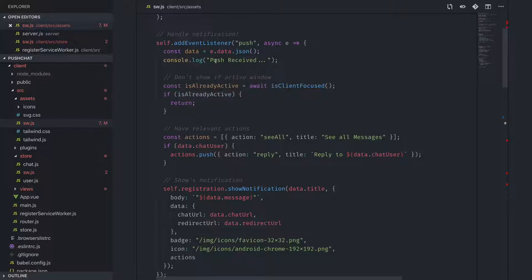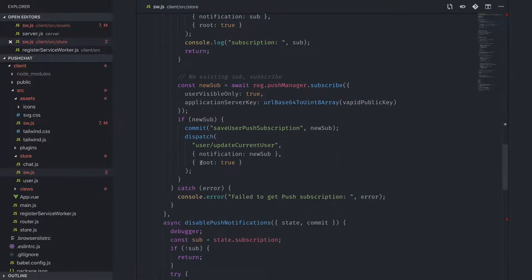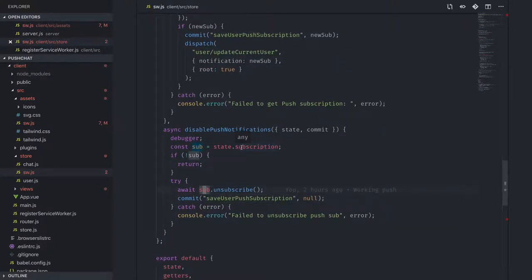To cancel push notifications, at the application level where you enabled them you can also disable them by calling unsubscribe on your subscription object. That tells Google to kill this subscription — that URL will no longer work. The server will get a 404 when it tries to push, at which point your server can delete that subscription for that user, avoiding sending dead notifications in the future.